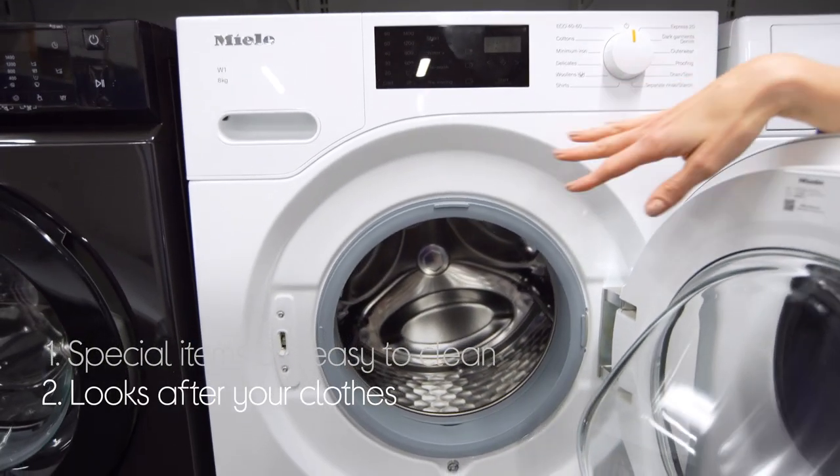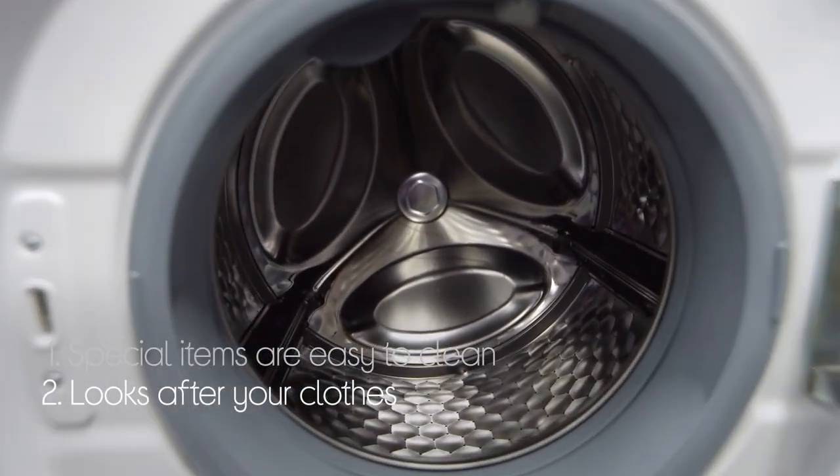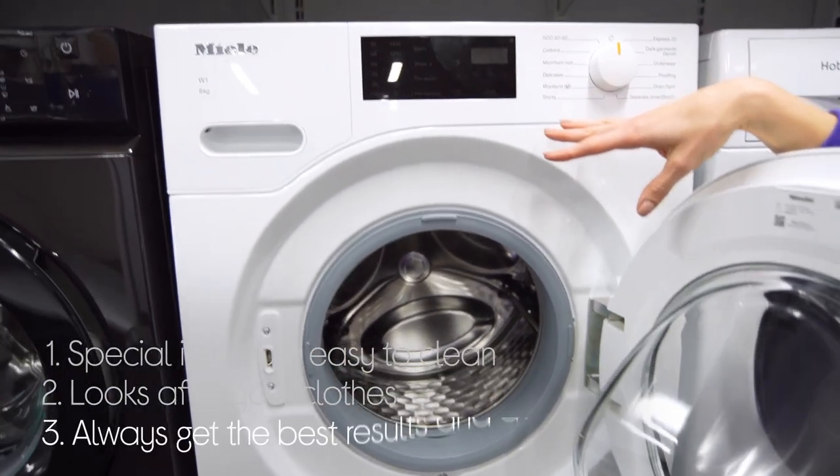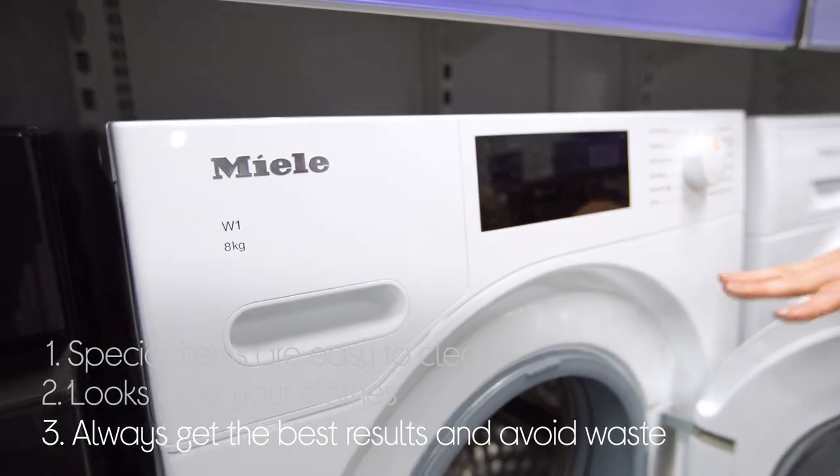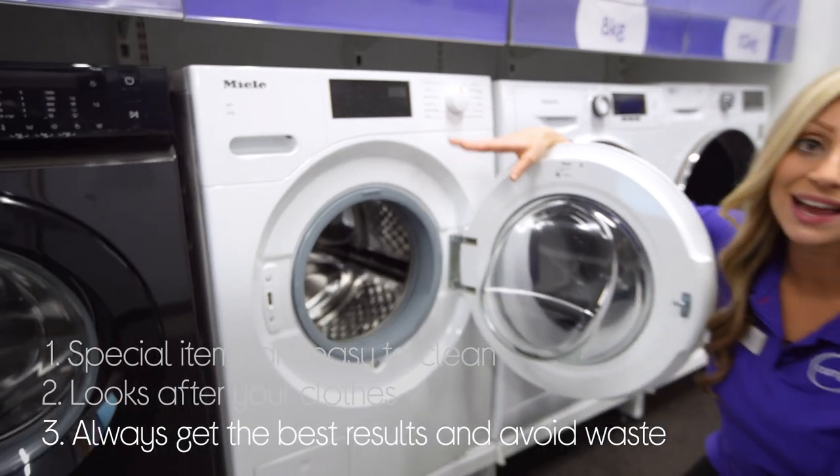Your clothes are looked after by the design of the drum, which makes sure they are washed gently to avoid snagging and laddering. And you always get the best results and avoid waste because it automatically dispenses the ideal amount of detergent at the ideal time.